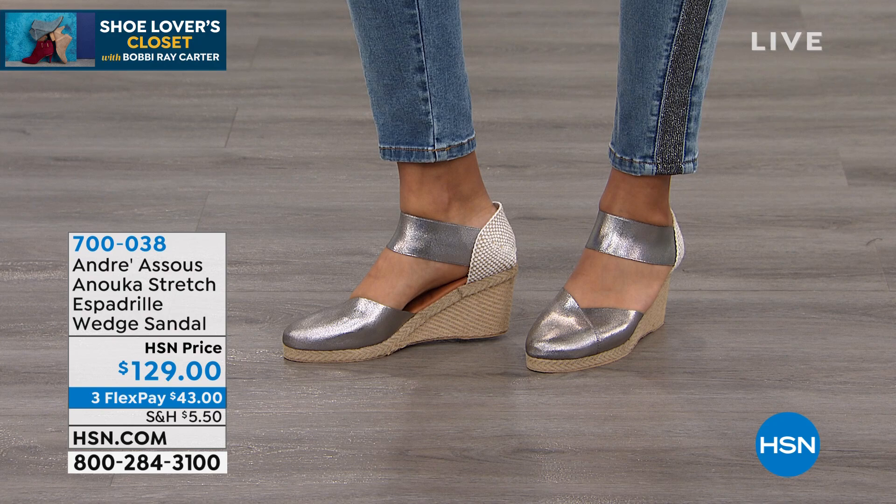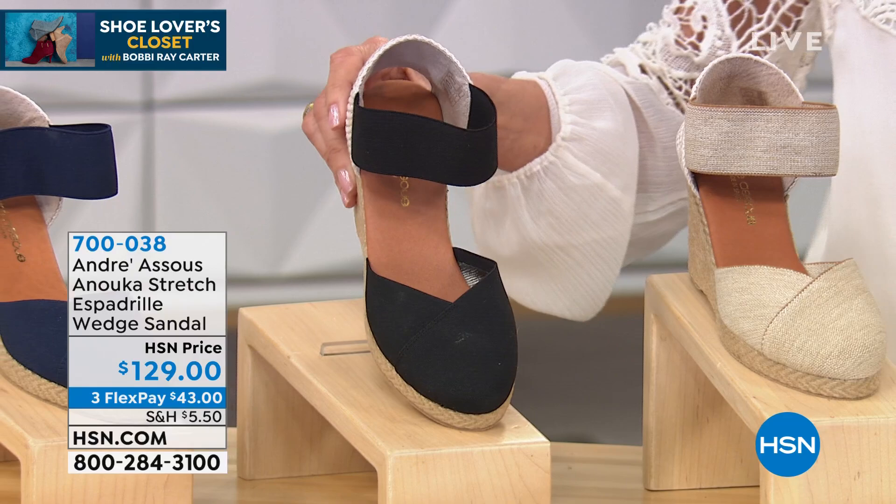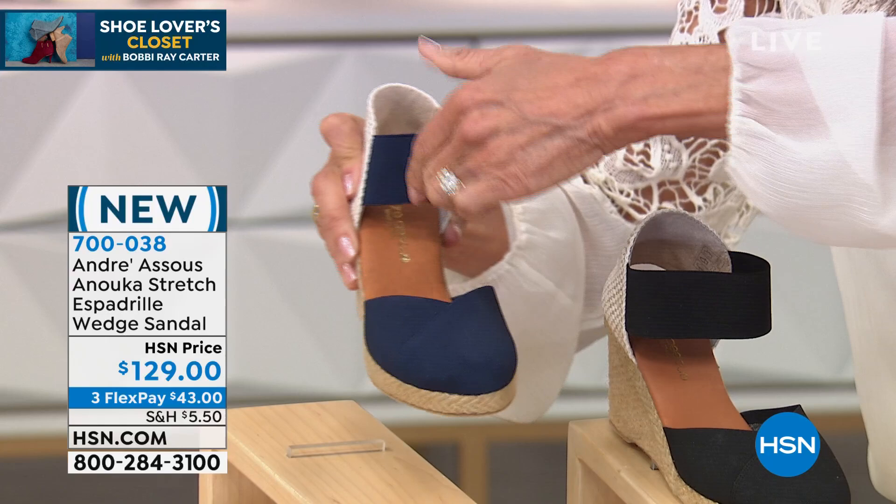We also have it available in a stunning beige — look at the beige, isn't that beautiful? Look at the back of it, just gorgeous. Then we have it available in the black and the navy blue. And by the way, look at the stretch — this is all stretch on this, all stretch throughout the upper and throughout the strap. Beautiful.